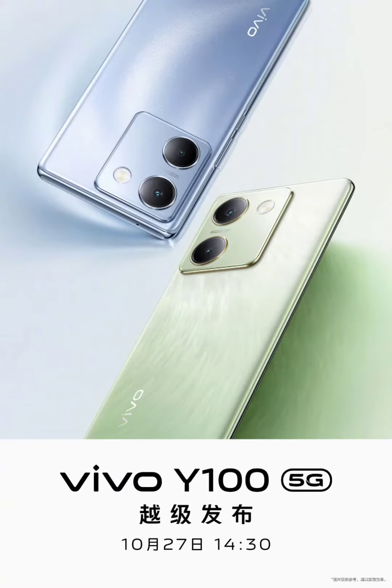The front panel of the phone is still under wraps; however, it won't be surprising if Vivo opts for a curved AMOLED display. Take a look at the specs and features of the Indian Y100 model to get an idea of what to expect from the Chinese one.